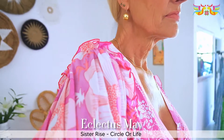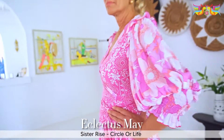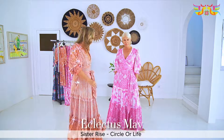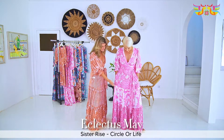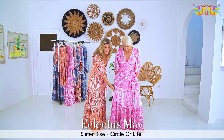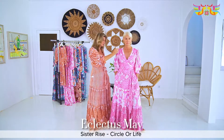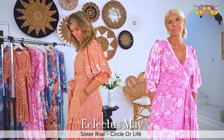Beautiful little detail here. It's one of my favorite dresses, big seller this year and will be fabulous for 2021. So you'll see Eclectus May is a combination of the prints — the mandala print and the floral print — crossover body, ruffle detail here and a little bit of rouging on the sleeve with the little ruffle.